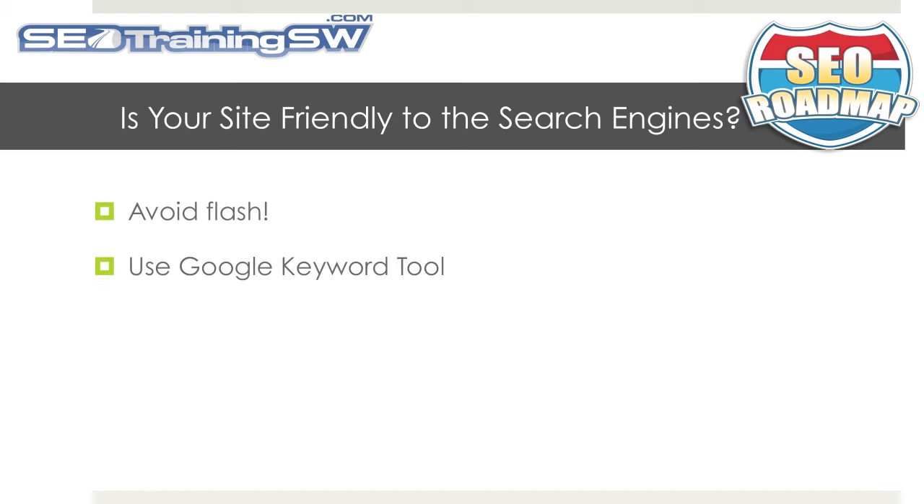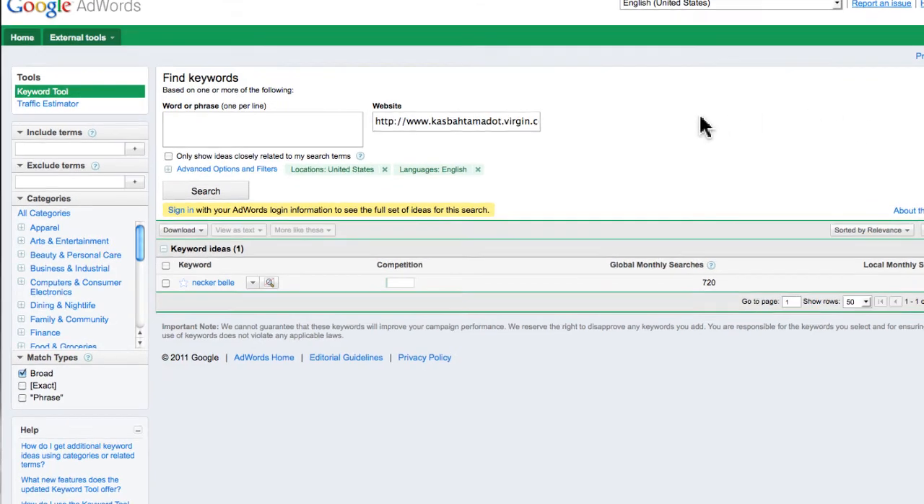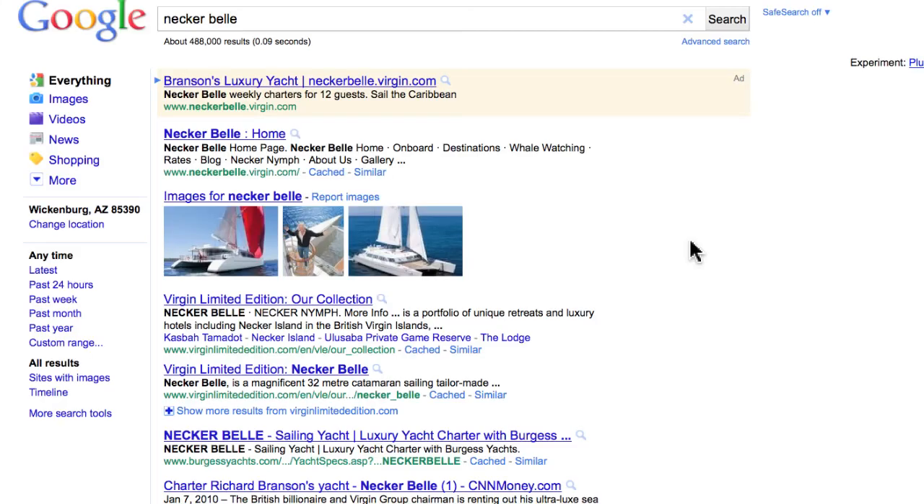One great way to test how SEO friendly your website is is to use Google's keyword tool to scan your website to see if it can understand what your website is all about. We did use this tool on Richard Branson's hotel website and the only keyword Google recognized on the entire website was Necker Belt, which is the name of Richard Branson's luxury sailing yacht.